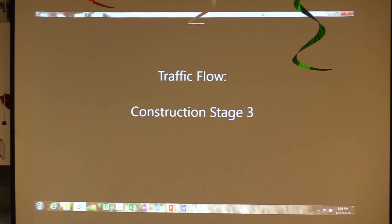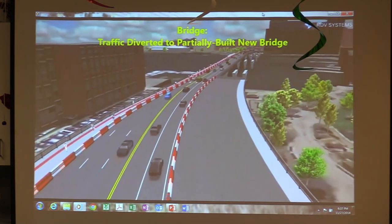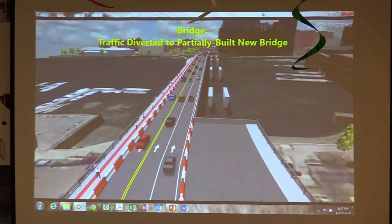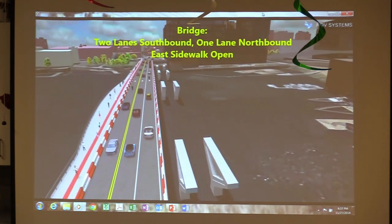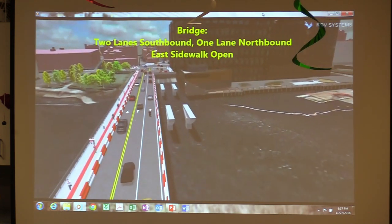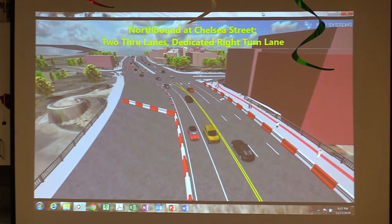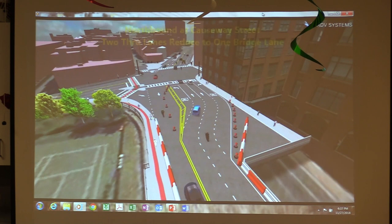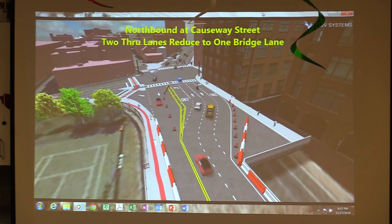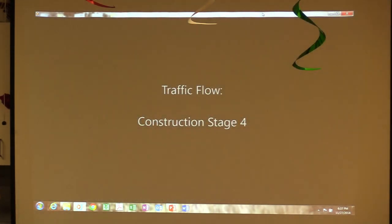Stage 3 is where we're going to shift the traffic back onto the proposed bridge. You can see we're working on the west side of the bridge. We have two lanes southbound and one lane northbound, and we come up to the square so it's going to be southbound with left and right lanes. This is the shot of City Square during the stage, and then we have the shot of City Square where we have two lanes moving through one lane heading northbound on the bridge.